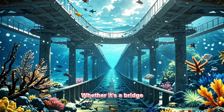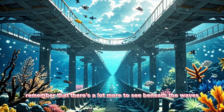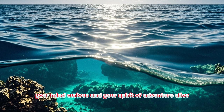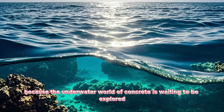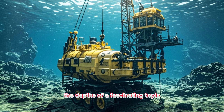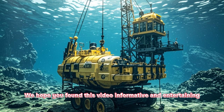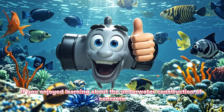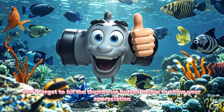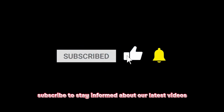Whether it's a bridge, a tunnel, or any other underwater marvel, remember that there's a lot more to see beneath the waves. So keep your eyes open, your mind curious, and your spirit of adventure alive, because the underwater world of concrete is waiting to be explored. Thanks for joining us on this journey. If you enjoyed learning about the underwater construction of concrete, don't forget to hit the thumbs up button below, and if you haven't already, subscribe to stay informed about our latest videos.